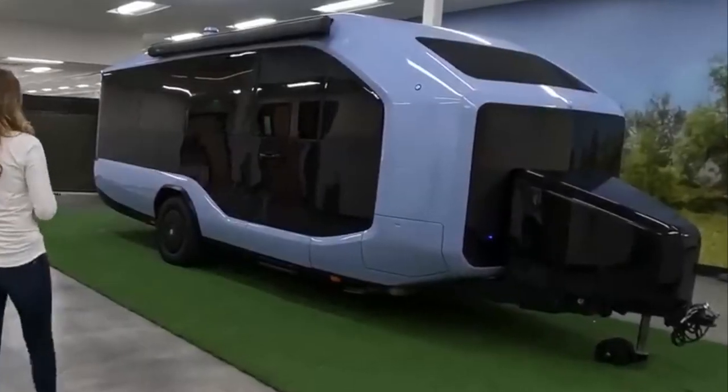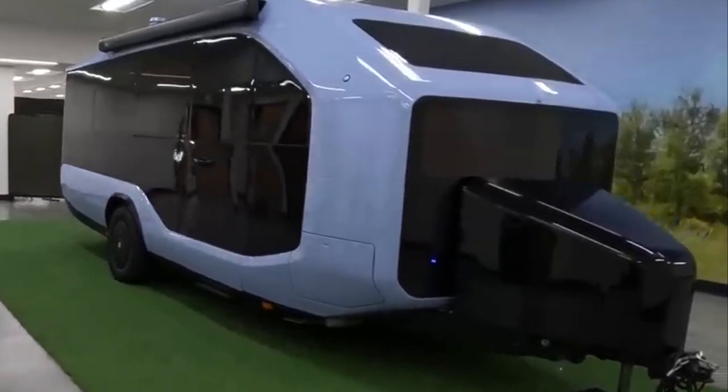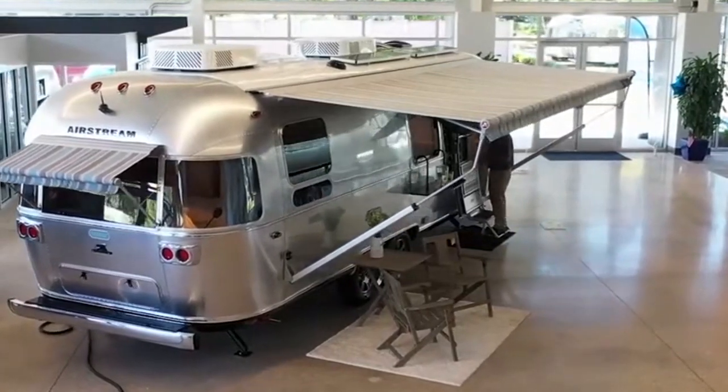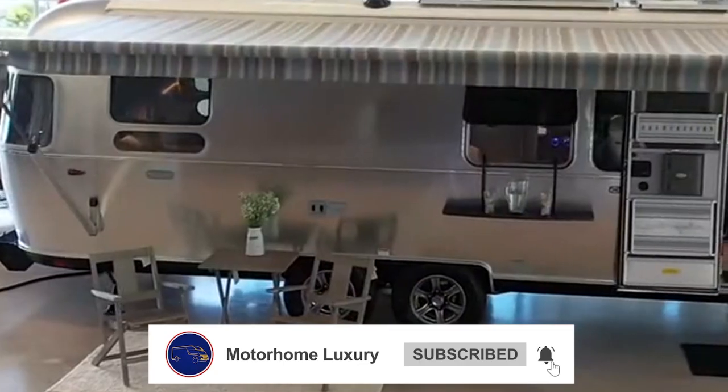So could the Pebble Flow really change the way we travel forever? Let us know in the comments. If you're fascinated by revolutionary travel trailers, check out the most iconic travel trailer ever built — click on it and we'll see you soon.